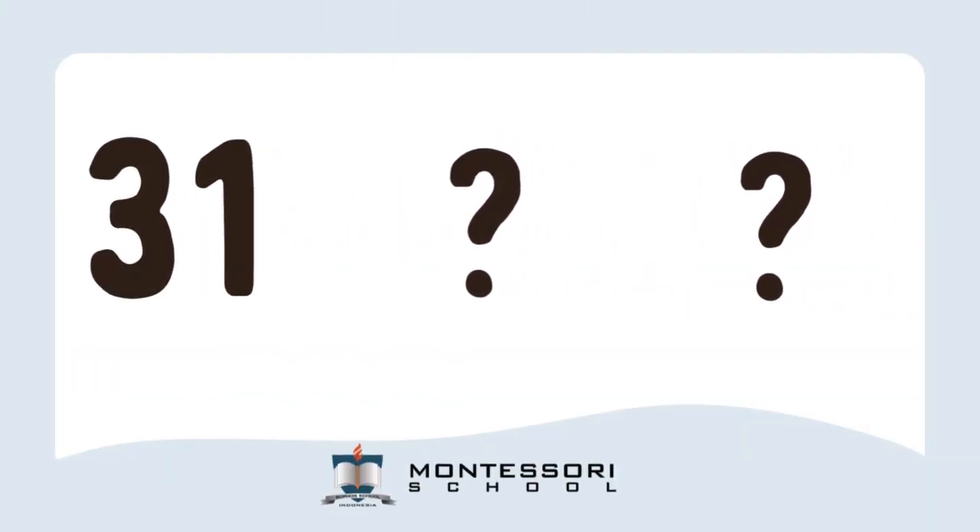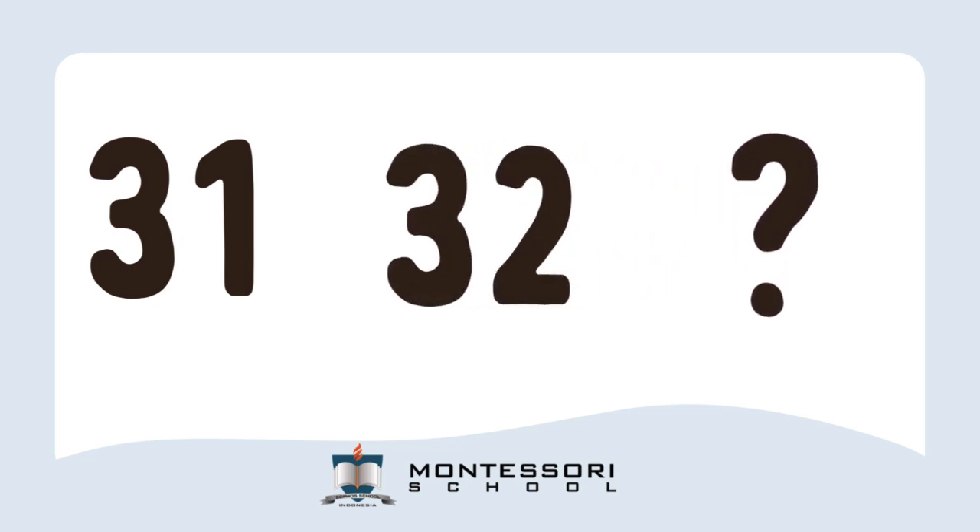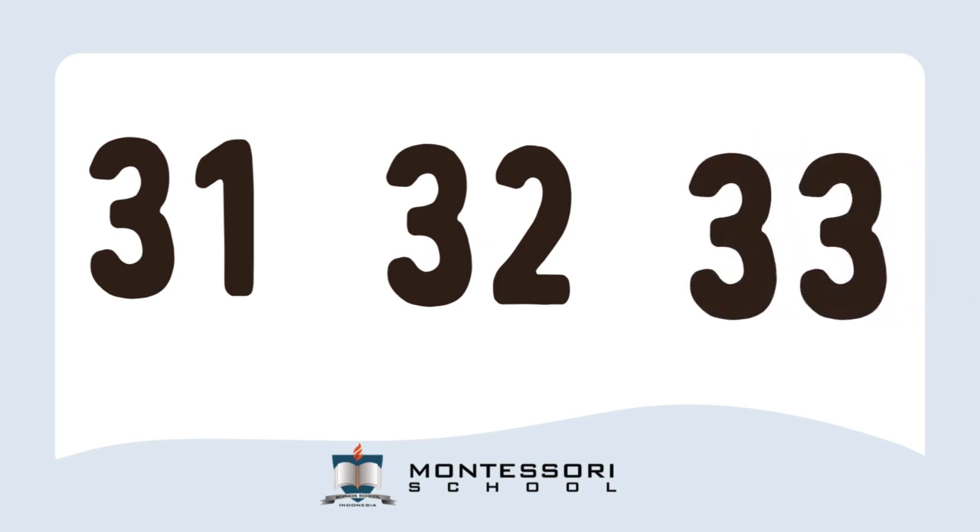Okay, friends. Here I have our first number: 31. Do you know what comes after 31? Good job! It's 32. Now, what comes after 32? Yes, it's 33.